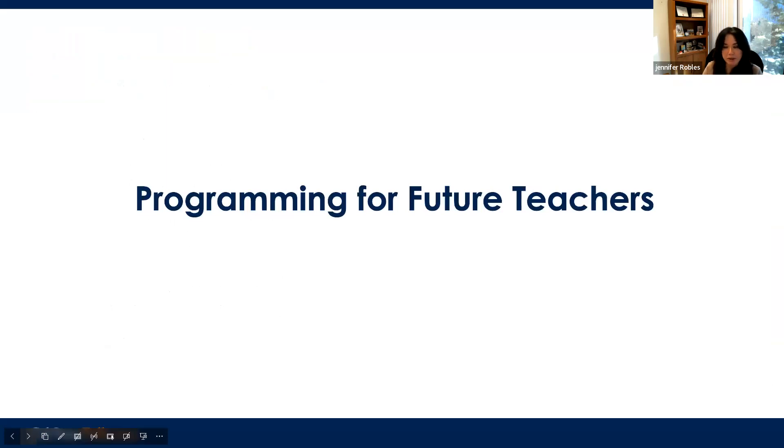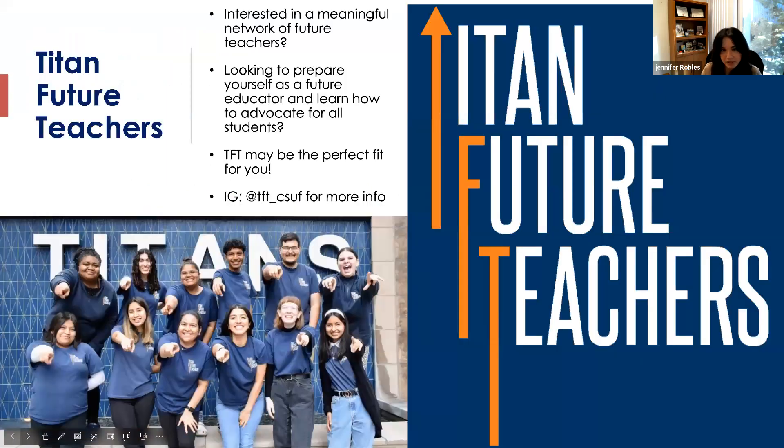Here's some programming available for future teachers at Cal State Fullerton. We have our community of future educators called Titan Future Teachers. You can be any major to be a teacher — there's not one single pathway — so this is your way to build community. We do professional development every week or every other week to prepare you for the credential program and to network with fellow future teachers. There's an application process and we usually launch it the summer before fall starts.